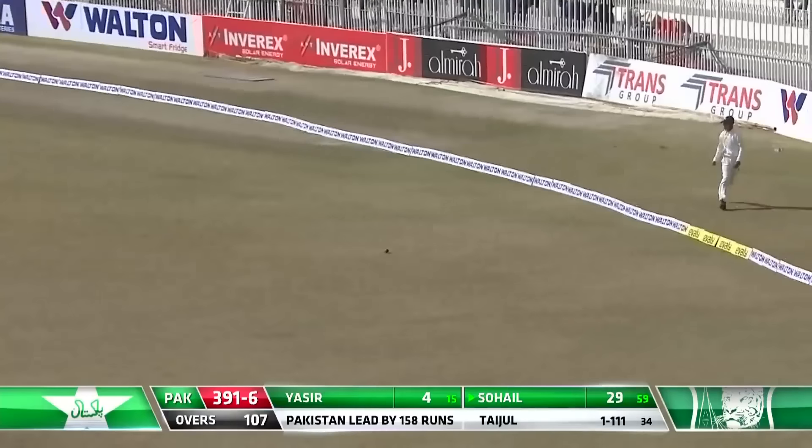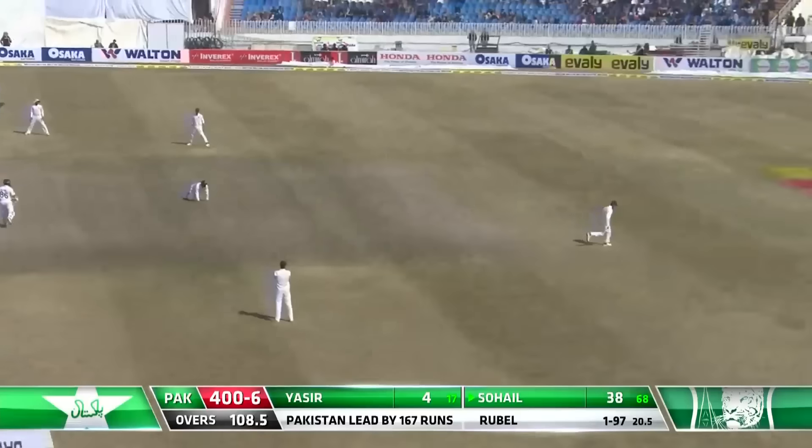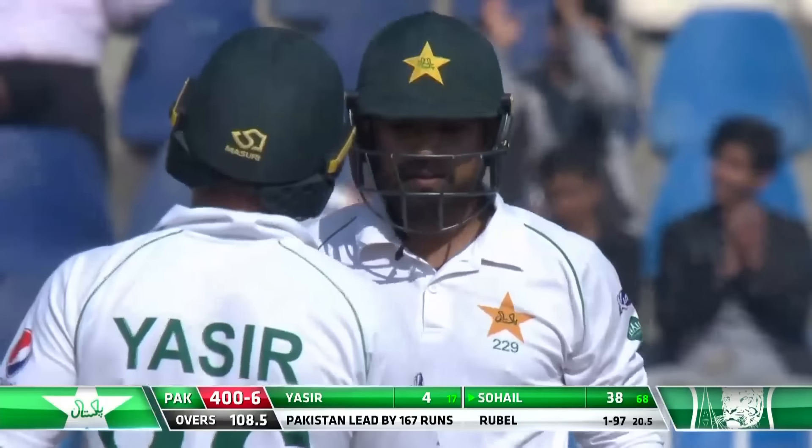Tyjewel drops it short and allows the batsman to rock back and put it through the covers quite comfortably. Nicely threaded away. That struck very, very well.